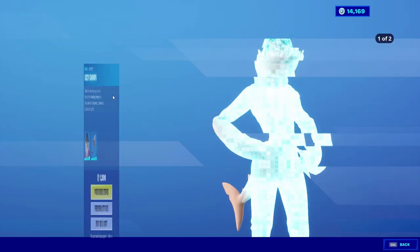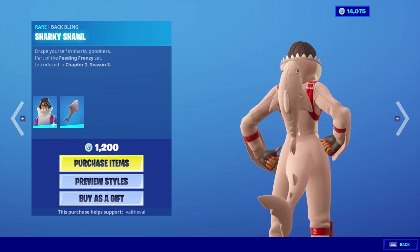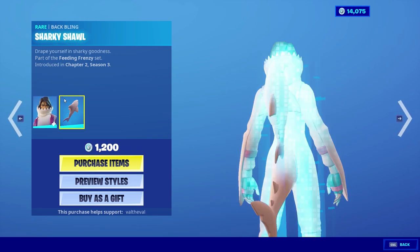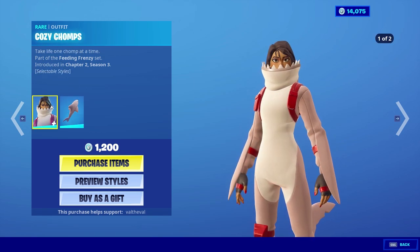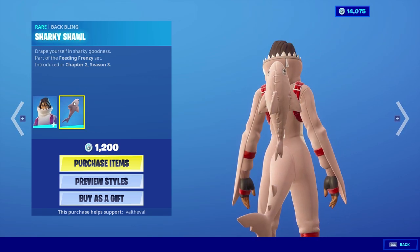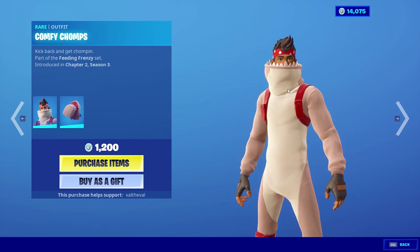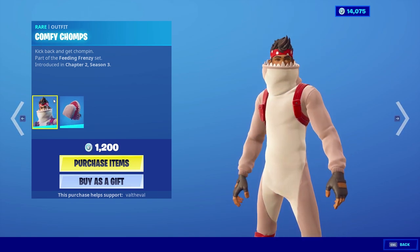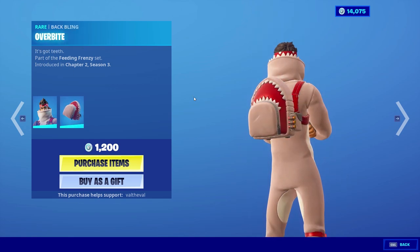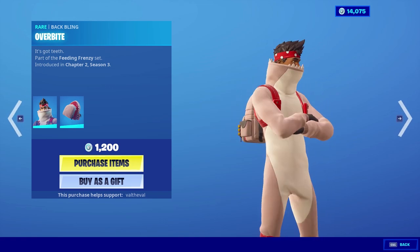There are also two new skins. The Cozy Chomps — wait, they have tails! She comes with a back bling called the Sharky Shawl. The description for the skin is 'Take life one chomp at a time,' and for the back bling: 'Drape yourself in sharky goodness.' We're probably gonna be copying the female one. Then there's also a male version called Comfy Chomps with the description 'Kick back and get chomping.' His back bling is kind of lame compared to the other one — hers literally looks like a shark, while his is just a backpack with a shark mouth.